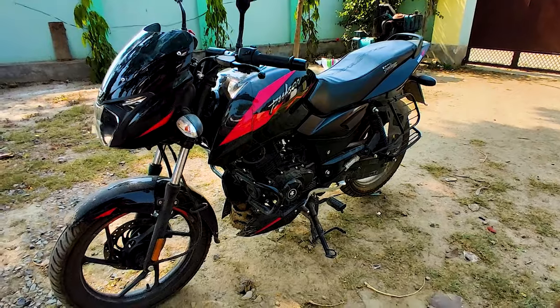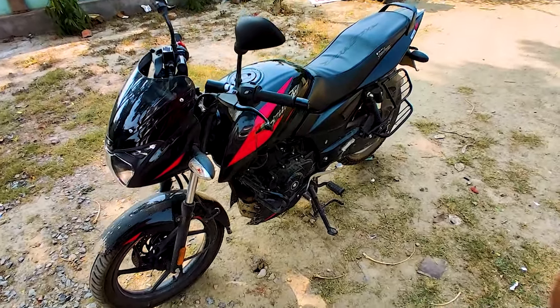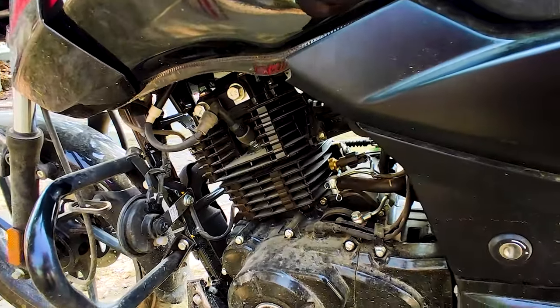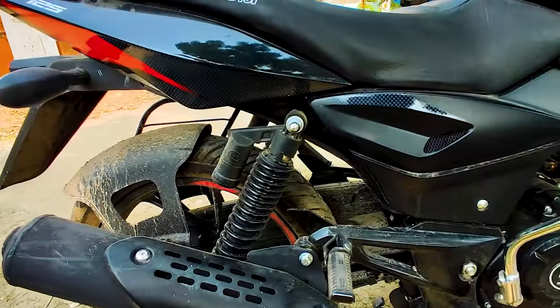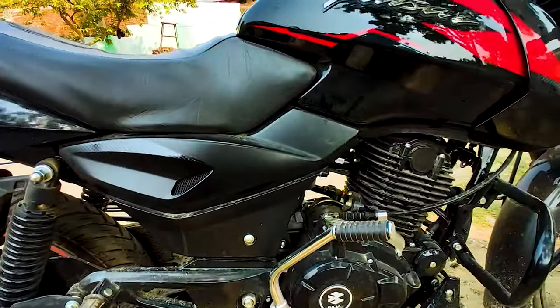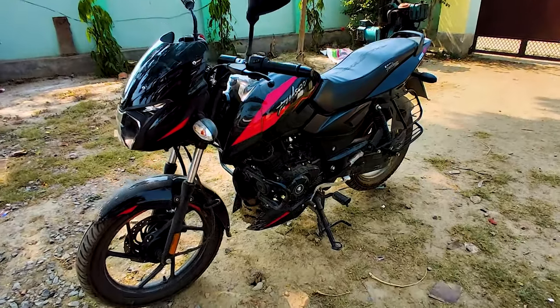If you use these two things together in this bike, you can achieve mileage from 50 to 55 km/l easily. Even though this is a carburetor bike and not fuel injection, using this combination is a precise way to send better performance to the engine and improve the mileage of the bike significantly.